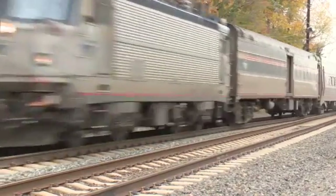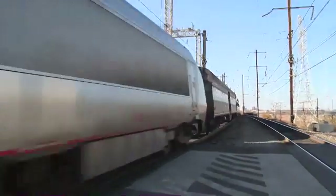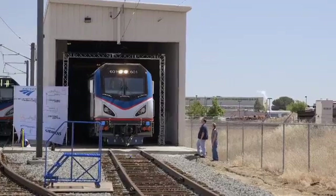We have a network across the United States that brings a lot of people into the Northeast Corridor. To provide that mobility, we have electric locomotives. This is the workhorse of the fleet.